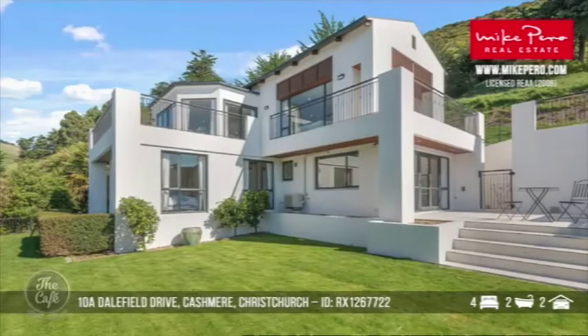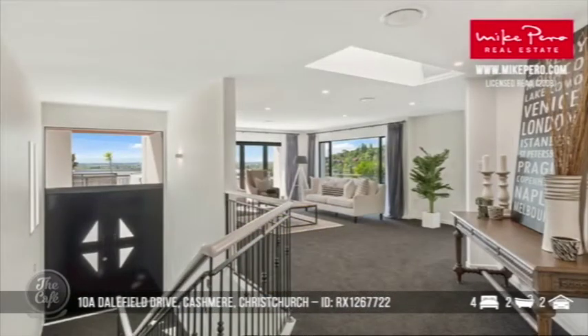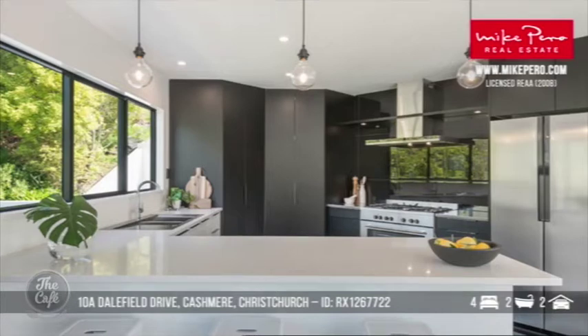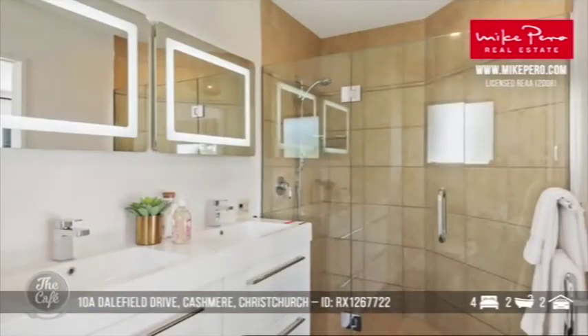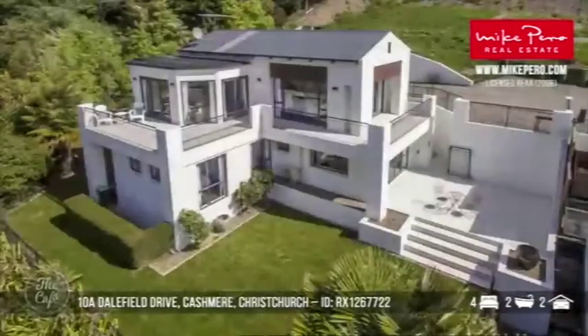We're going to stay in Christchurch and head to Cashmere. This is an amazing home with terrific views and a nice Mediterranean design. You're close to the Port Hills, so you've got walkways, cycle tracks and the Christchurch Adventure Park virtually on your doorstep. It's a real distinctive home and it has been renovated — the floor area is 289 square metres. Everything's been set up to make the most of those beautiful scenic views. It's sun-drenched with bifold doors that go out to the living spaces. Christchurch is incredible right now — so much innovation and inspiration. We're seeing lots of beautiful properties listed there. That's another auction property, probably around the mid-800s.